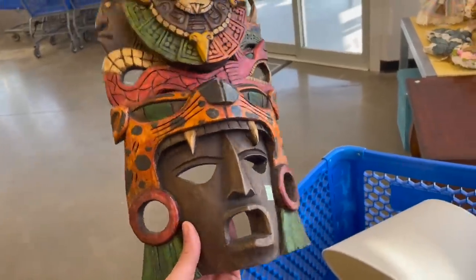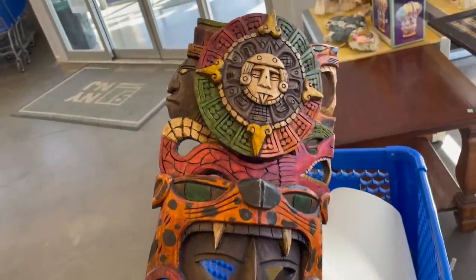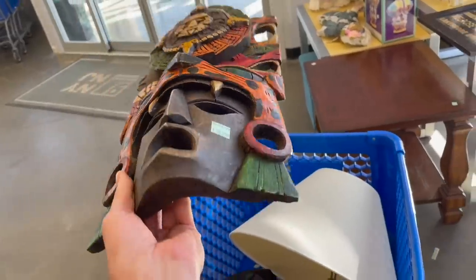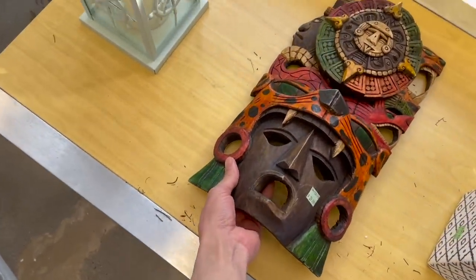Okay, so I came back to the mask. I did a little research — someone has it listed for $180 on eBay. I looked on Worth Point and there's no sold comps, so I can't spend $30 on that. I kind of want it though.